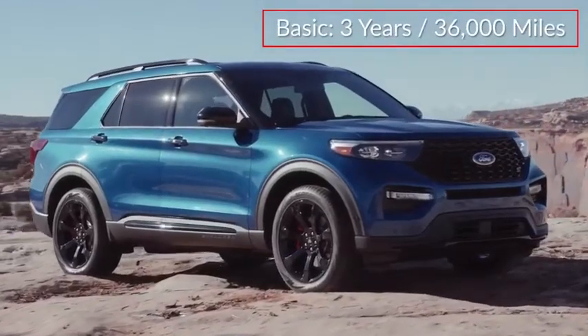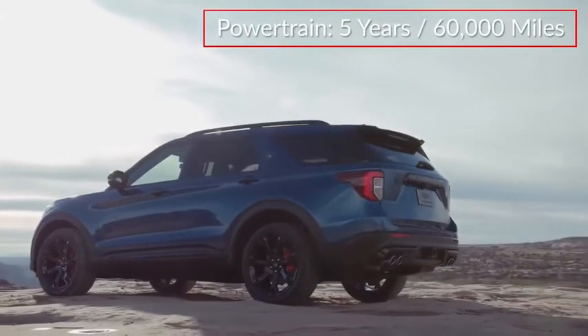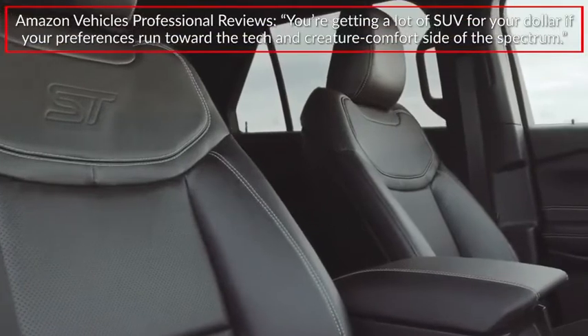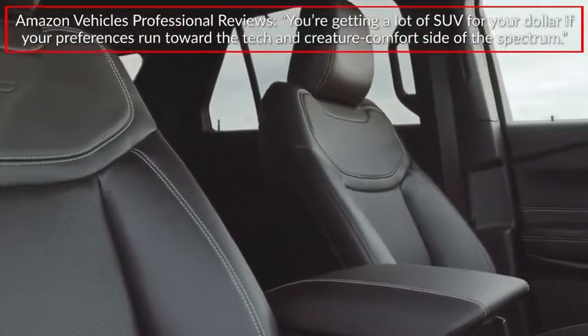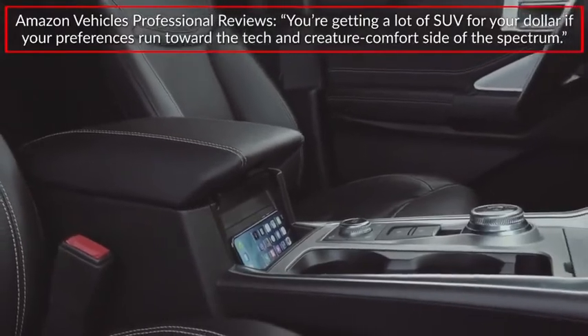The Explorer is backed by a 3-year, 36,000-mile basic warranty and a 5-year, 60,000-mile powertrain warranty. Amazon Vehicles Professional Reviews stated: "You're getting a lot of SUV for your dollar if your preferences run toward the tech and creature comfort side of the spectrum."